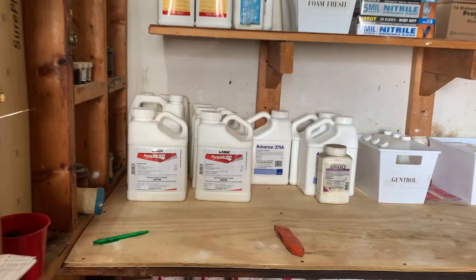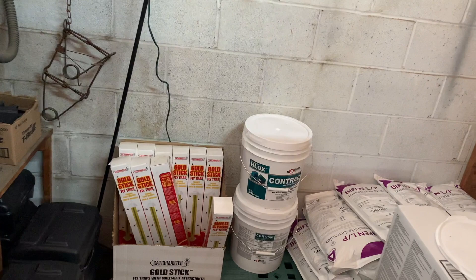I'll give you guys a quick tour — I'm not going to get into these too much, but we keep everything organized. Mice bait, stuff we spray with, cans, aerosols, rodent bait stations, snake away, all that good stuff. So yeah, that's our chemical room.